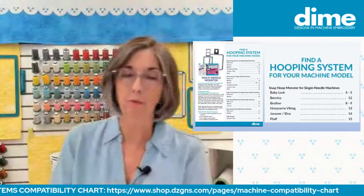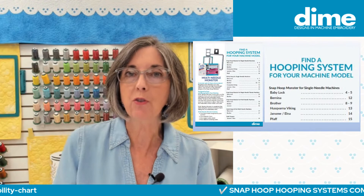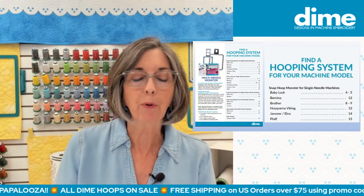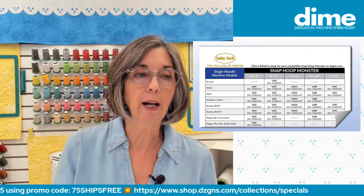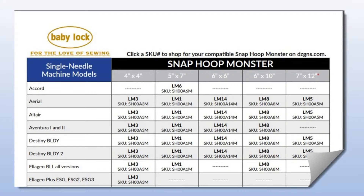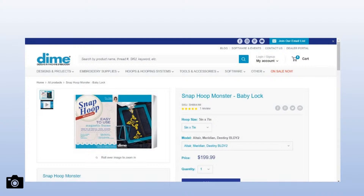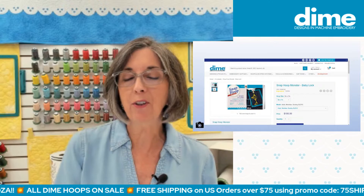We've updated the compatibility chart — it's about 15 pages, so you'll just use it as a reference online. Go to the table of contents and find the page for your machine brand — Husqvarna Viking, Pfaff, Bernina, Brother, whichever. Here we're on the Baby Lock page. The machine names are listed on the left side, the hoop sizes run across the top, and where those two lines meet you can click the link — for example, LM1 for the Altair — and it takes you right to the purchase page for that specific hoop. It's hot links, so you don't have to scroll through lots of pages.